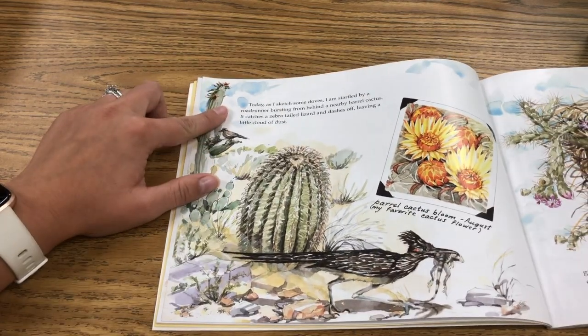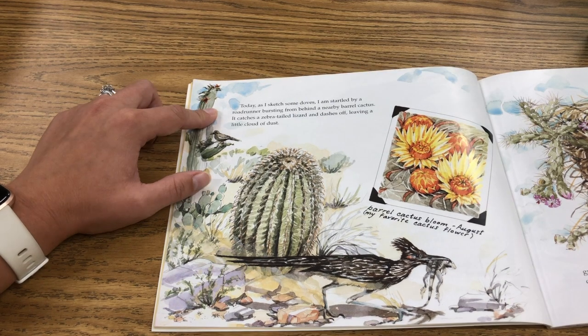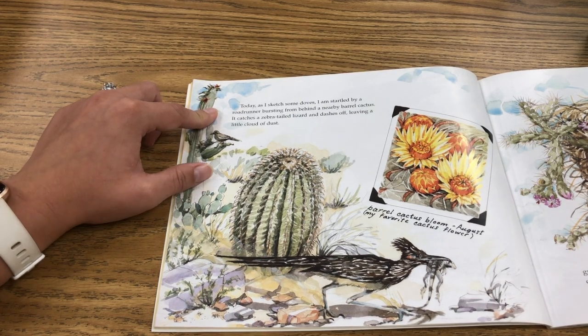Today I sketched some doves. I'm startled by a roadrunner bursting from behind a nearby cactus. It catches a zebra-tailed lizard and dashes off, leaving a little cloud of dust.